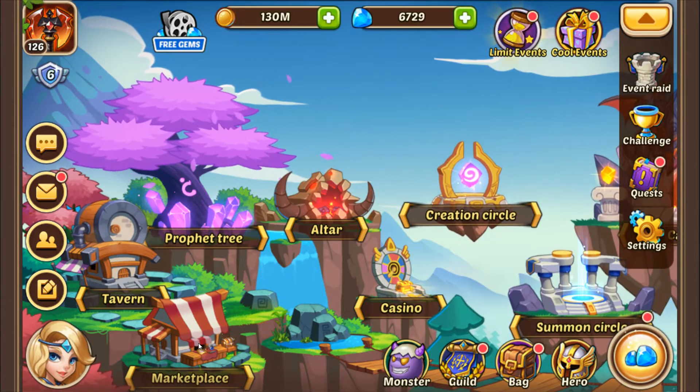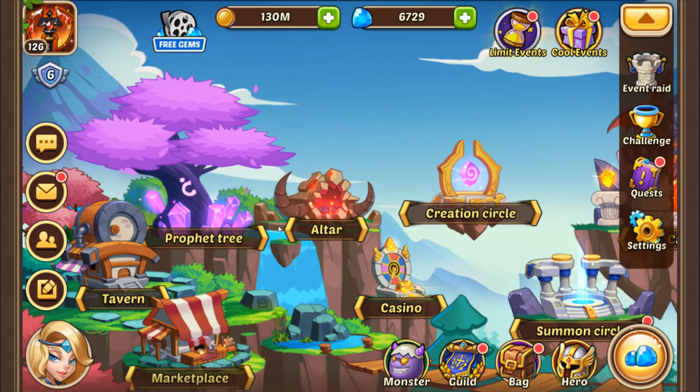Do you feel like you are spending those gems too quickly? Or maybe you are not using them enough? Stay tuned to find out!